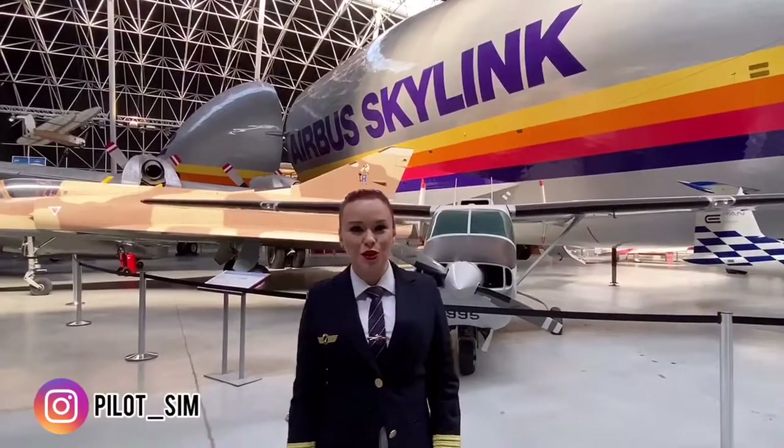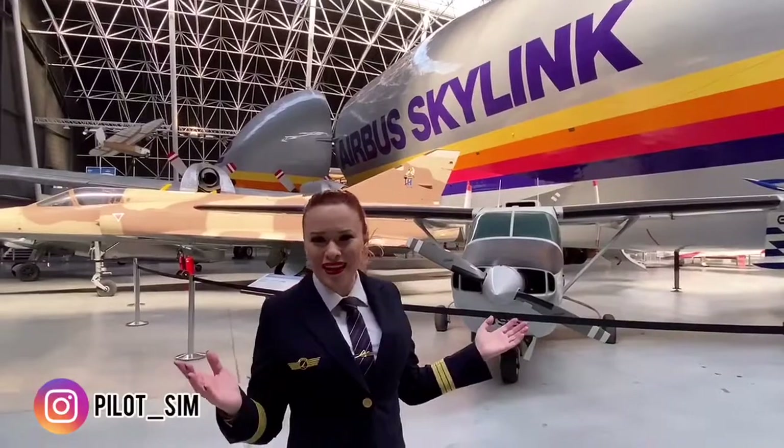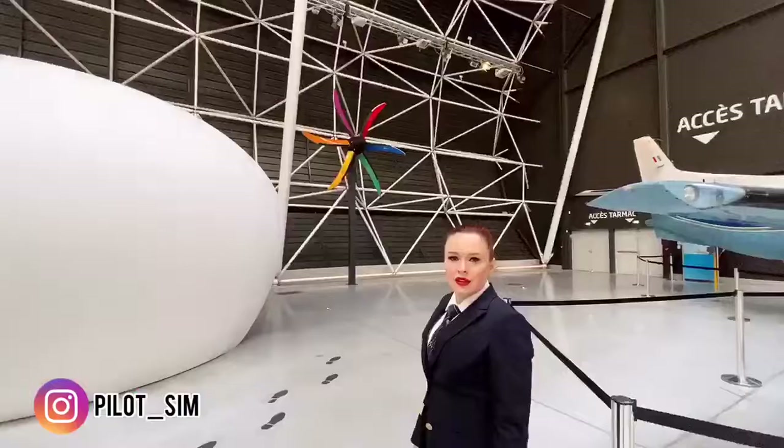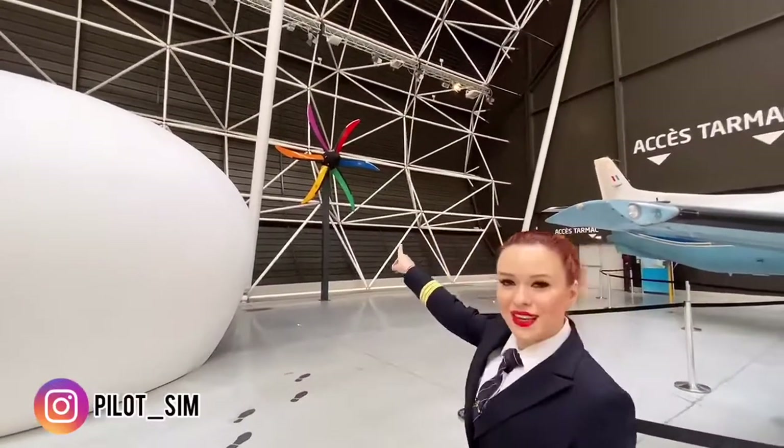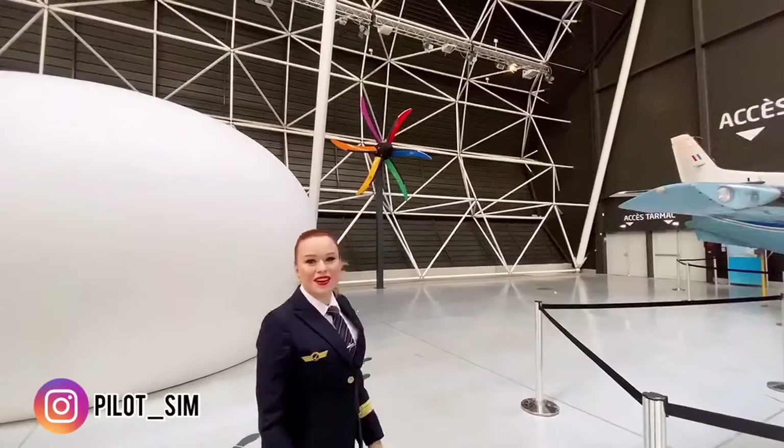On second thought, I don't want a type rating on this because it's too big. So who do I have to call to get one propeller like that for me? I want to put it on my wall at home. I think it looks great — an ATR colored propeller.